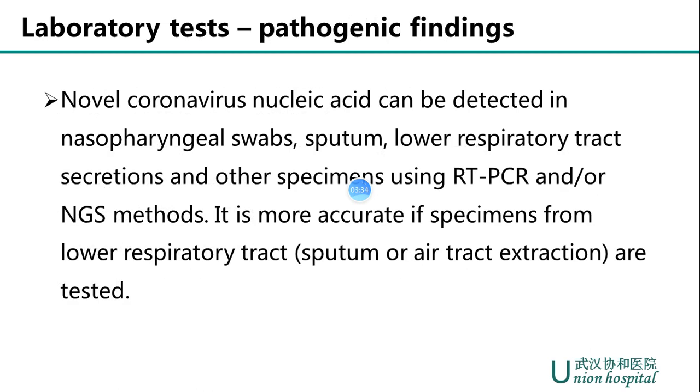The most crucial laboratory tests are pathogenic examinations. Novel coronavirus nucleic acid can be detected in nasopharyngeal swabs, sputum, and lower respiratory tract secretions using RT-PCR and/or next-generation sequencing methods. It is more accurate when specimens are collected from the lower respiratory tract. However, sputum is not common in COVID-19 except in combination with bacterial infection.